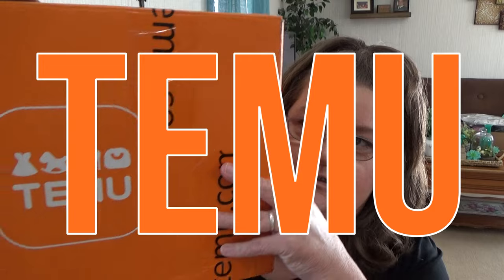Hey there, it's me Donna, better known as Thrift Tested Mom here on YouTube. I'd like to welcome you to my channel. A company reached out to me and asked if I'd like to sample some of their items, show them to you, and tell you all about the great deals they have. The company I'm talking about today is Temu.